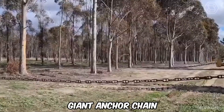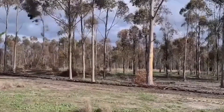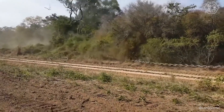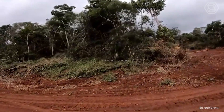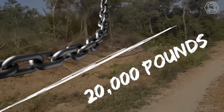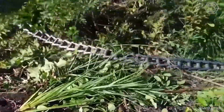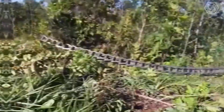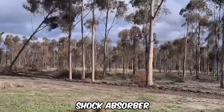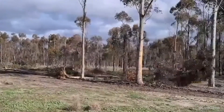A giant anchor chain attached between two large powerful bulldozers rips out everything in its path — trees and other unwanted vegetation from the roots. The huge machines move back and forth while the anchor chains, weighing about 20,000 pounds, rake the ground, destroying shrubs and trees with roots, which are then disposed of by other machines. These anchor chains also serve as a shock absorber, easing the load on the bulldozer and preventing jerks with unexpected jolts.